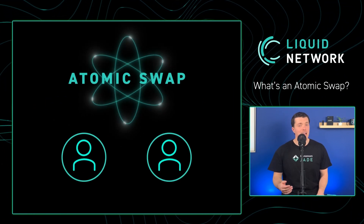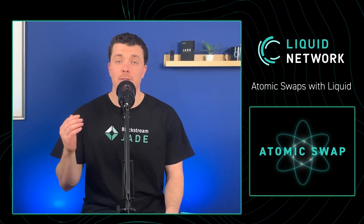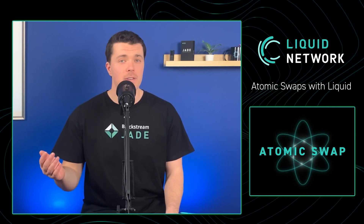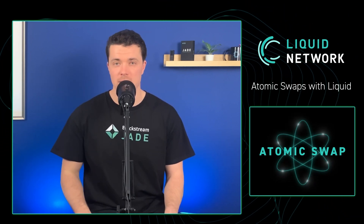The goal of an atomic swap is to exchange two assets peer-to-peer without relying on a middleman. It might sound like magic, but this is currently possible using Liquid. Atomic swaps on Liquid allow you to remain in full control of your assets through every step of the trade. There's no need to worry about exchange solvency or how secure the exchange's wallets are, because you hold your own keys until you are ready to finalize a swap.